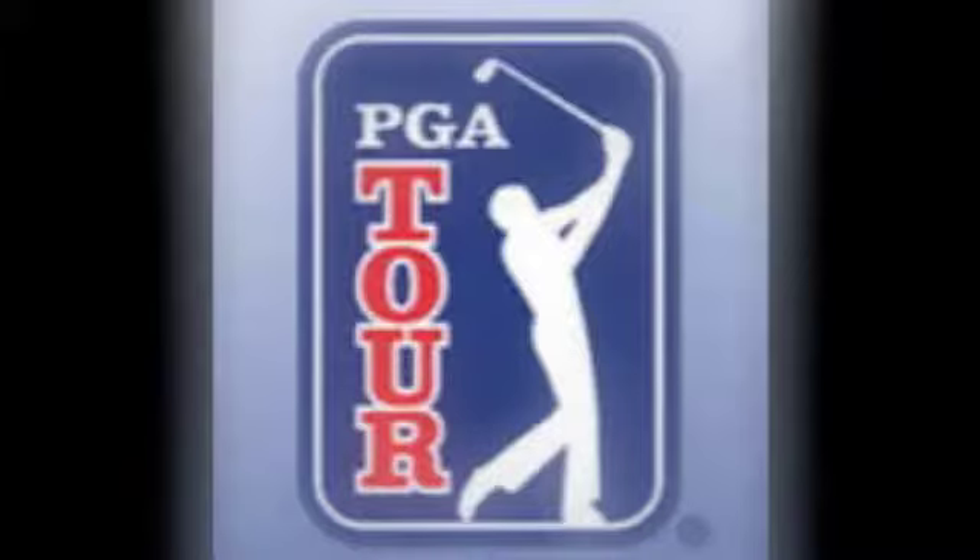Welcome to the Golf Channel. As we take a break from the PGA Tour, I thought it would be nice to learn a little something, and that is Newton's Three Laws of Motion.